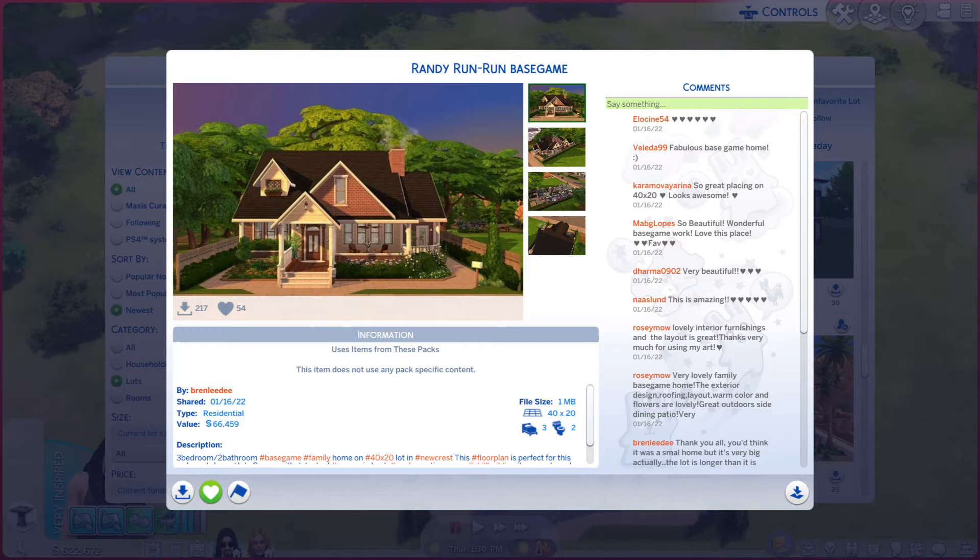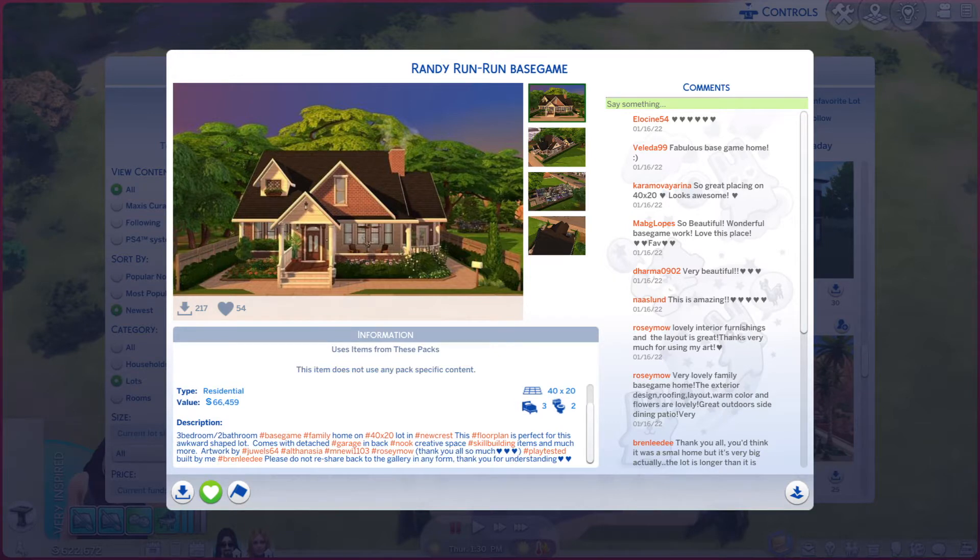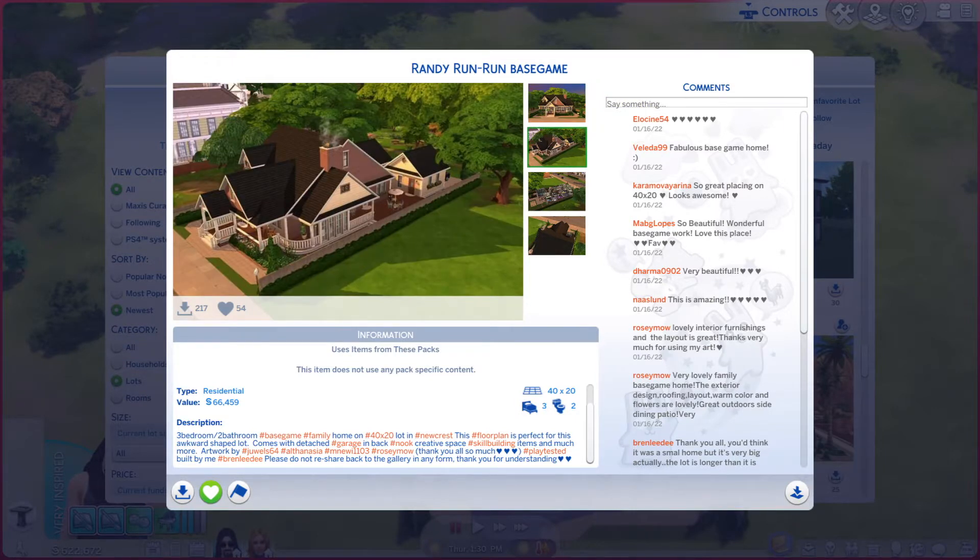That was kind of fun to say. It is on 40 by 20, lot type residential. There is quite a bit of a description — you're more than welcome to read. And while you're doing that, we're going to go through these photos and see if it does the place justice or not.